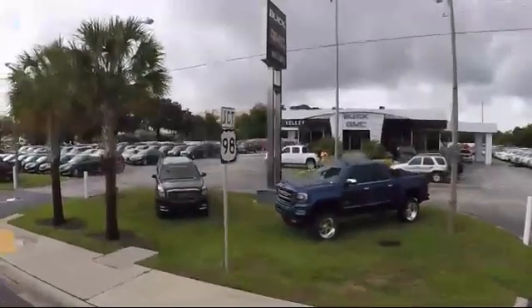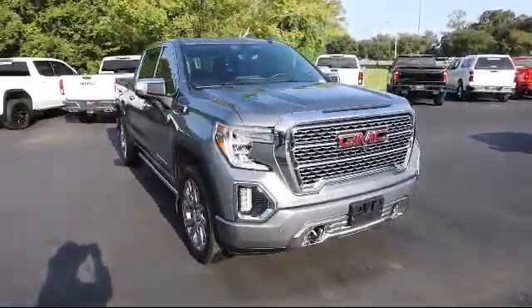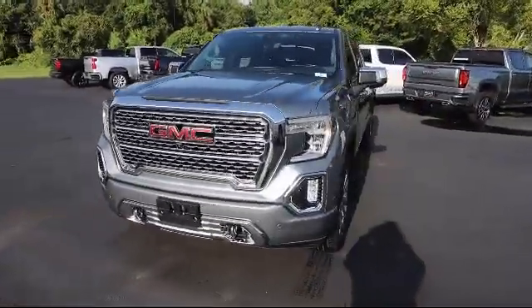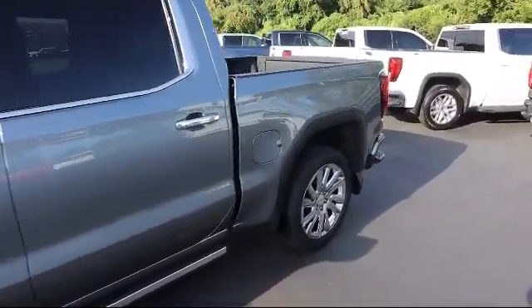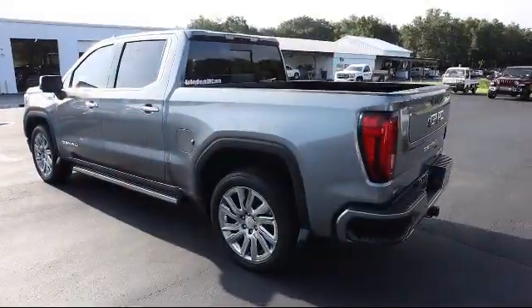Welcome to Kelly Buick GMC, and here's a look at another one of our great vehicles in our inventory. It comes equipped with automatic stop-start, HD rear vision camera, lane change alert with side blind zone alert, four wheel drive, cross traffic alert, hitch guidance, safety alert seat, and has less than 35,000 miles on the odometer.